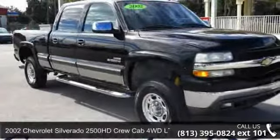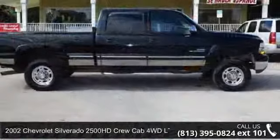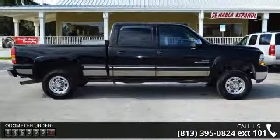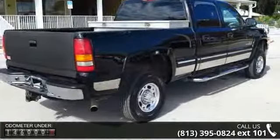Step into the 2002 Chevrolet Silverado 2500 HD. If you are looking for a first-rate auto, this one could be yours today. This vehicle comes with a reliable 8-cylinder engine connected to a smooth shifting automatic transmission.